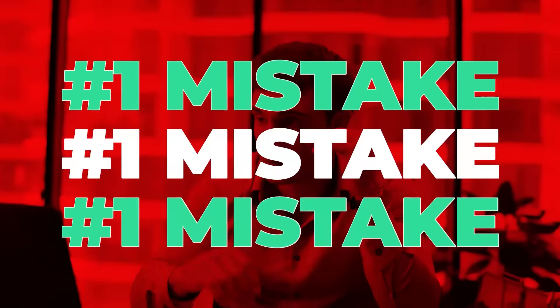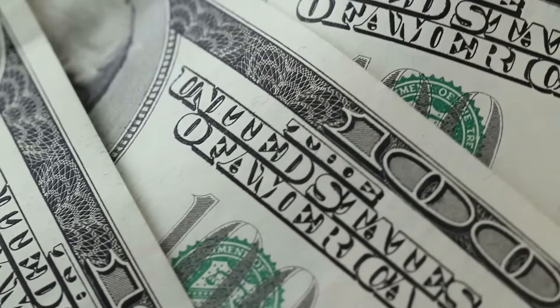In today's video, I'm going to cover the number one mistake I see landlords make. This often hurts their property's performance and can cost them thousands of dollars in cash flow. And I'm not just talking about newbie landlords — I'm talking about experienced landlords as well.